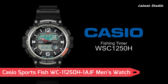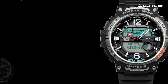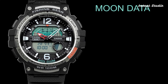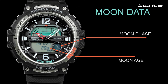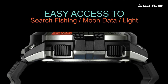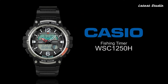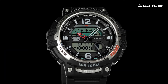Number 6: Casio Sports Fish WC 11250H1AJF Men's Watch. With a Japanese quartz movement in 5,627 caliber, this Casio watch features a polymer case of round shape. The case dimensions are 47.9 mm in diameter and 14 mm in thickness. The analog digital display, along with polymer glass, ensures durability.